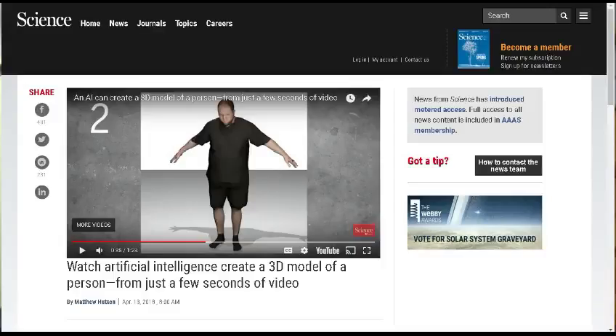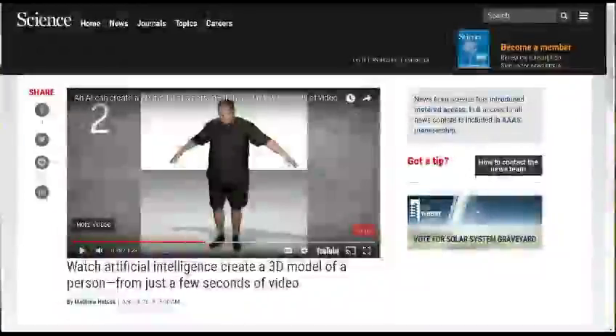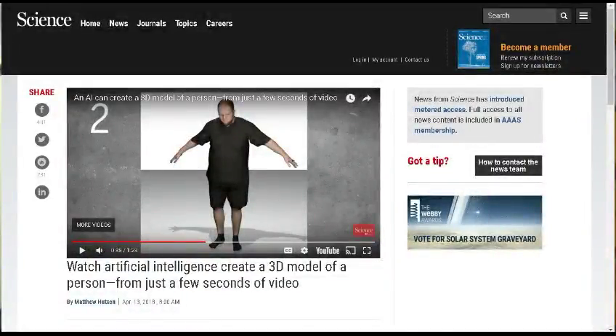Next, from ScienceMag.org: watch artificial intelligence create a 3D model of a person from just a few seconds of video. In the past, this required expensive equipment with dots placed on the body to measure every surface area. Now, supposedly, all you have to do is stand in front of a regular camera — even a webcam — with your arms out a little bit, and turn around so they can get a 360-degree view of you with an ordinary camera.